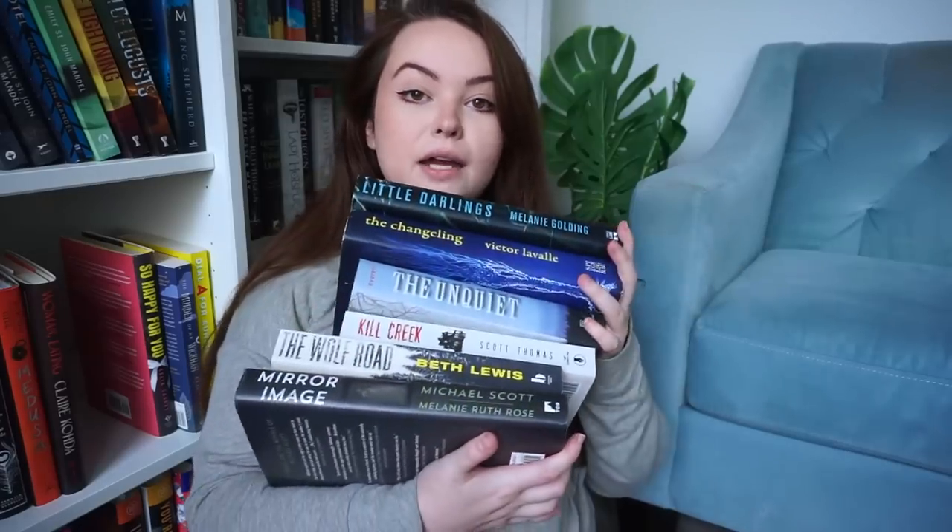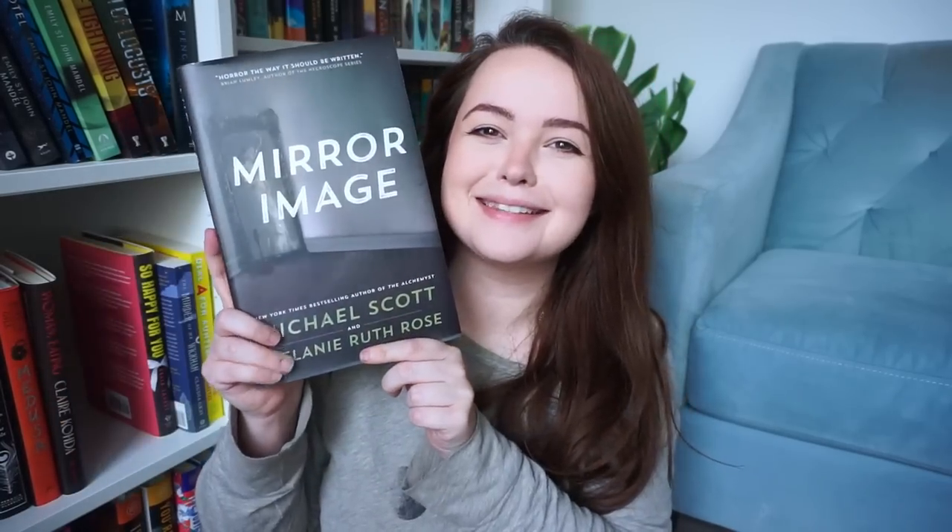Here's the next little stack. Kill Creek — I really just could not get into it so we're getting rid of that. The rest are ones I don't know that much about. The Changeling — I'm just now remembering I did try to read this and DNF'd it, so let's just get rid of that. This one was sent to me, and I'm realizing one of the reasons I held onto it is because the author's name is Michael Scott — and I was like, Michael Scott from The Office? But that's not actually him. We're going to get rid of it. Sorry, Michael Scott.